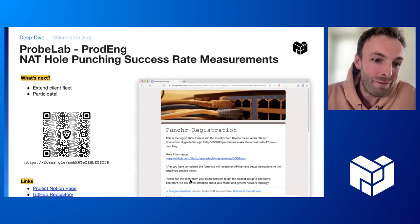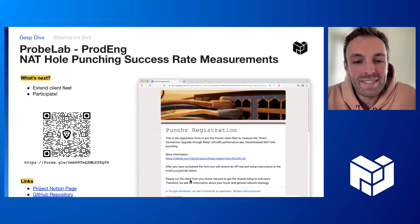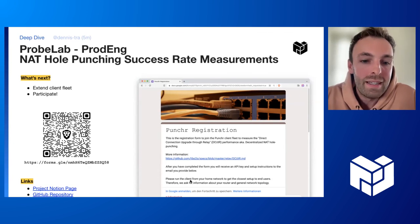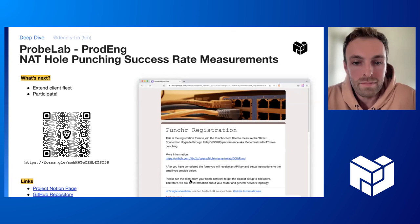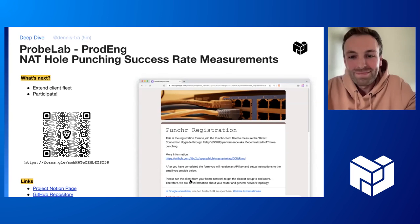What's next? We want to extend the fleet of clients that we deployed. This is a call out for all of you to participate. Please check out this Google form — it will just ask for your home network conditions, like which router you have. Then you will receive an API key and you can download the Puncher clients. Just participate and contribute some data from your own network. And yeah, that's my brief deep dive. Thank you.